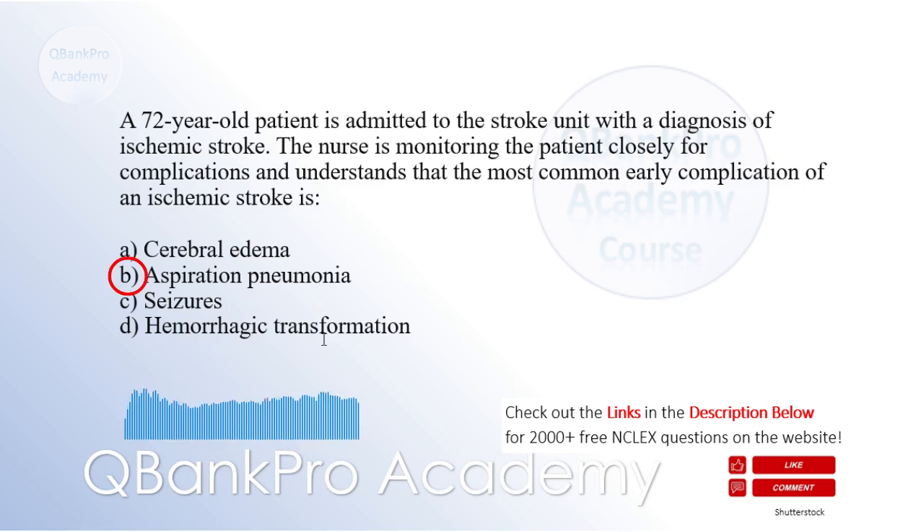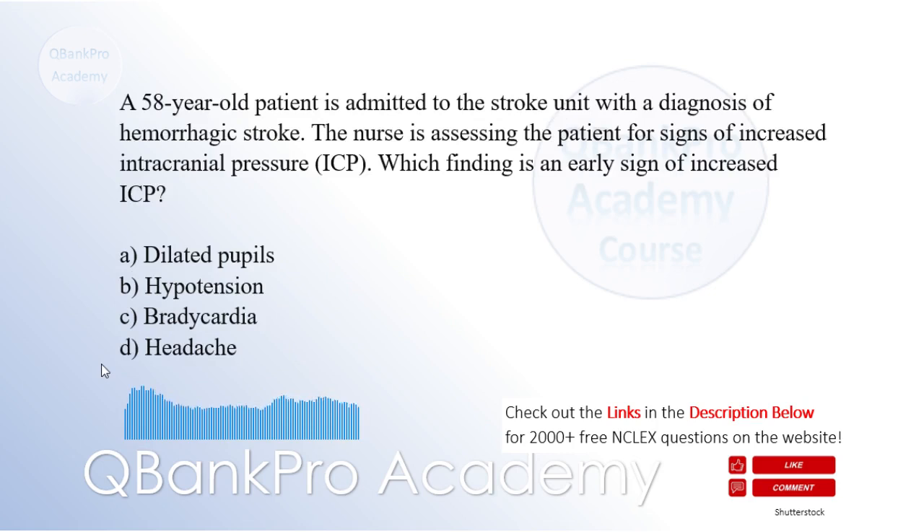Explanation: Aspiration pneumonia is the most common early complication of an ischemic stroke. The weakened swallowing reflex and impaired gag reflex in stroke patients increase the risk of food or fluids entering the airway, leading to aspiration pneumonia. Cerebral edema is a potential complication but typically occurs later. Seizures and hemorrhagic transformation can occur but are less common early complications compared to aspiration pneumonia.